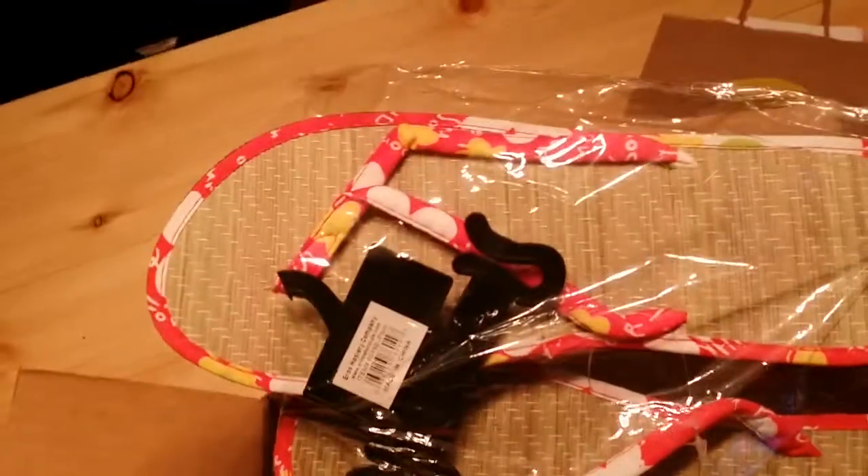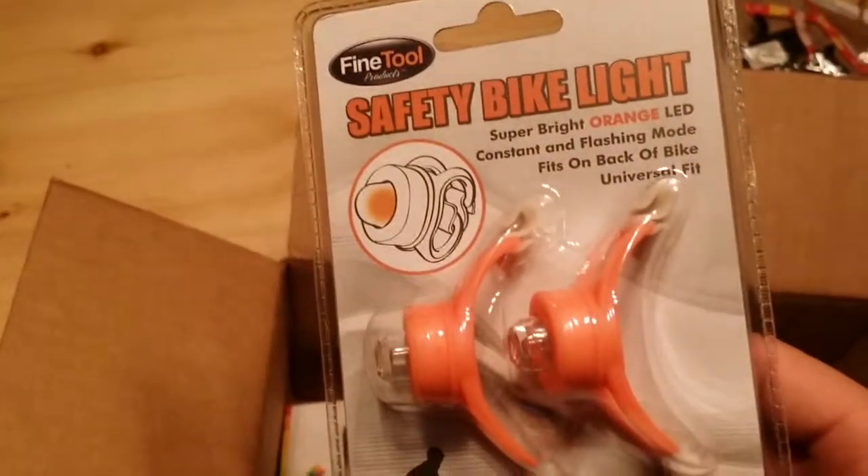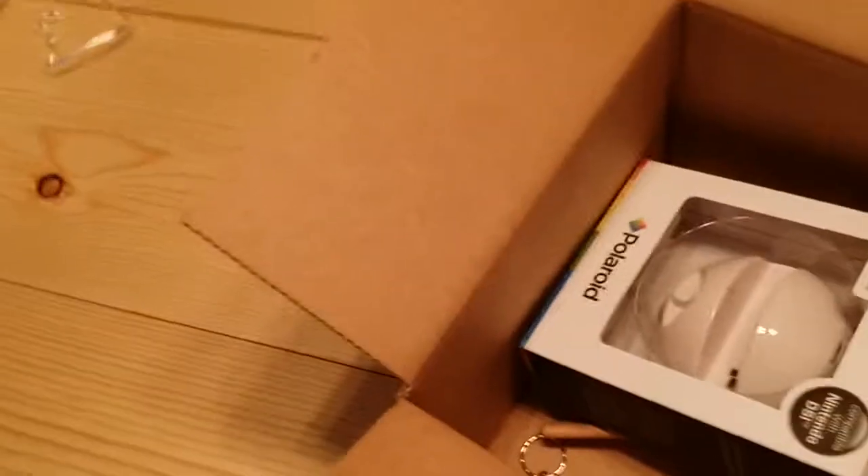Got some sandals — they are Arrows or Zuri company. We got some safety bike lights, super bright orange LED. I don't have a bike, but that will be a good stocking stuffer. Got some flashlights — there are four of those. Let's see if they're working. They're pretty bright.